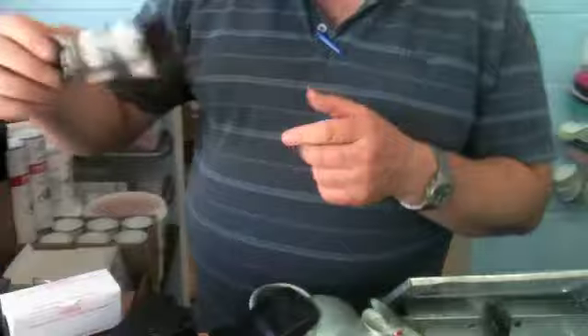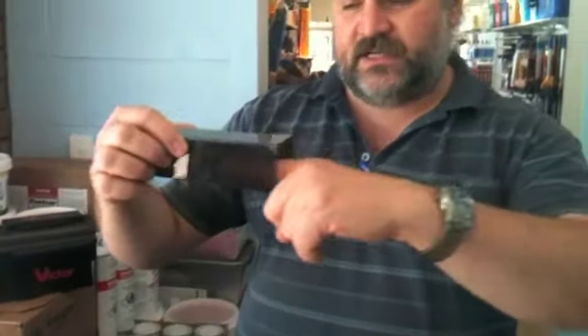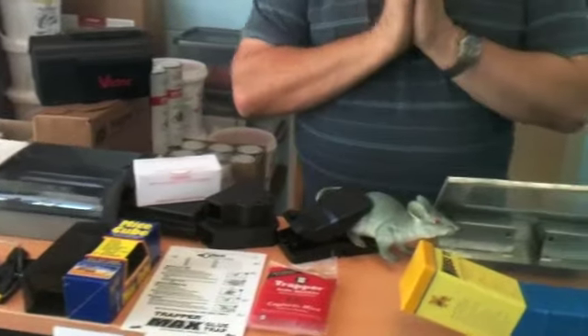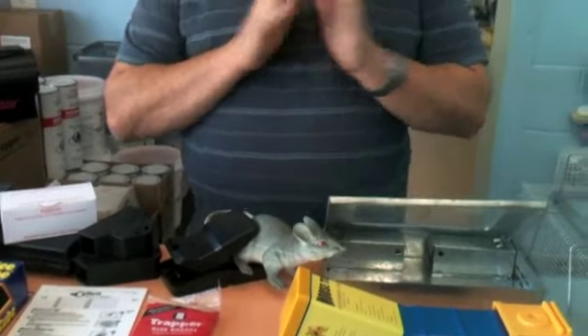Another fairly new and really funny one is called the mouse cube. The mouse just walks in, the door shuts behind it, and the mouse is looking around thinking, 'Okay, what am I gonna do now?' This leads us into the live-trapping devices. Live trapping is wonderful and cute, but you have to do something with the mice afterwards.